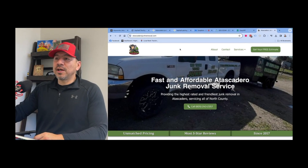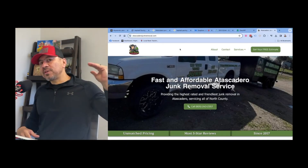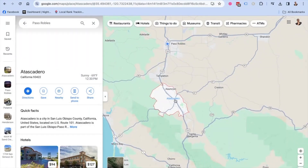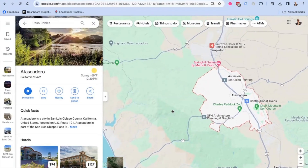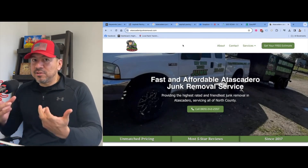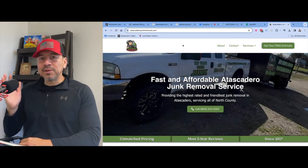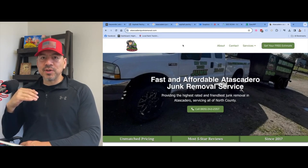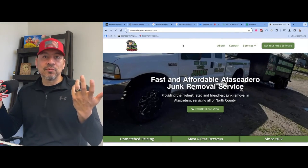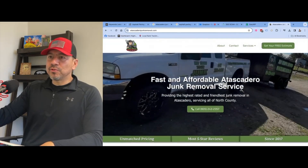The first example is for a junk removal business called The Junk Takers. The business owner lives in Paso Robles, California — about 30,000 people. There's a town about 12 miles north that he doesn't rank for in his map listing, so we came up with another strategy: build out a lead generating website specific to that town. We don't care about the map listing — we're just going to build the website, get it to rank, and hopefully generate some extra leads for him.